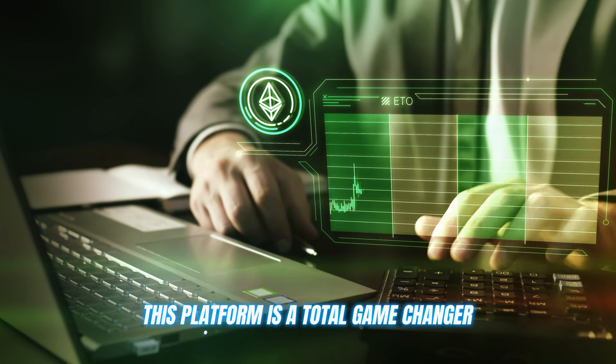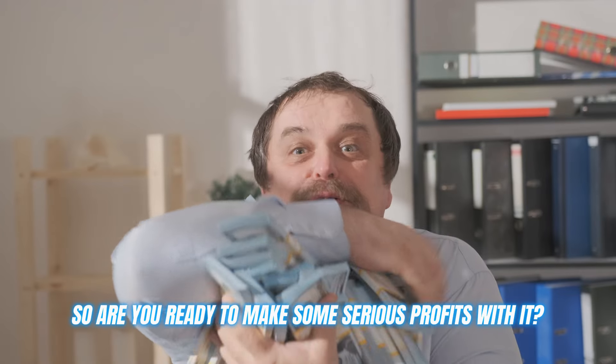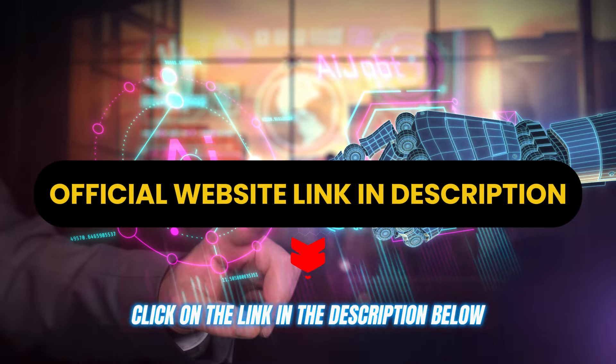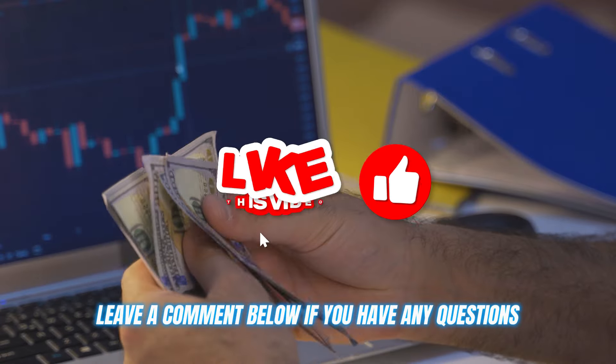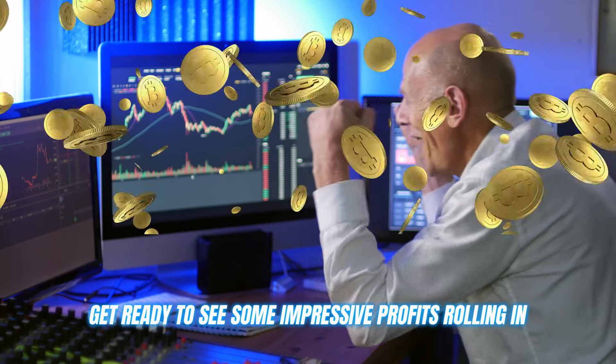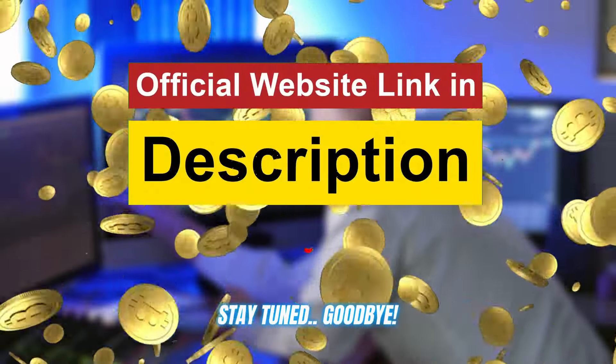This platform is a total game changer, whether you're a fresh crypto noob or a seasoned trading pro. So are you ready to make some serious profits? Click on the link in the description below and start trading now. Leave a comment below if you have any questions, hit that like button, and get ready to see some impressive profits rolling in. Thanks for watching — I'll see you in the next video. Stay tuned, goodbye!